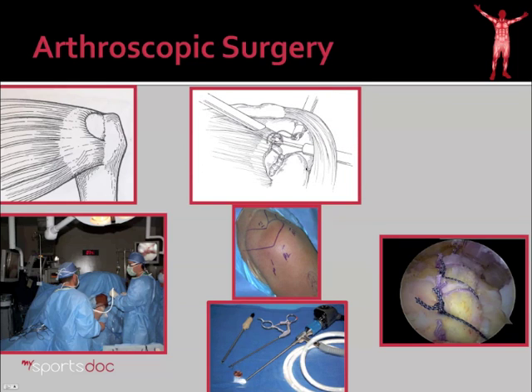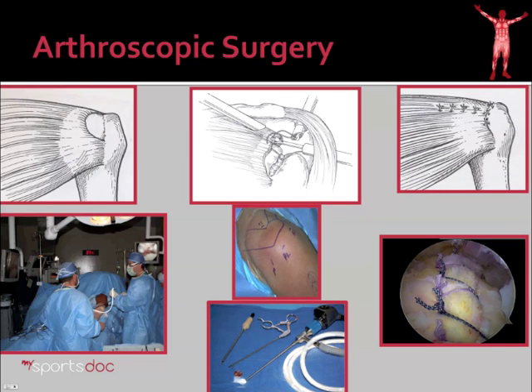Here's a diagram of what we would be doing. The instruments change almost on a daily basis as technology improves. But you're going to have some kind of placement of an anchor, prepare the rotator cuff footprint, pass the sutures through the cuff, and then tie them down. And diagrammatically that would look like this.